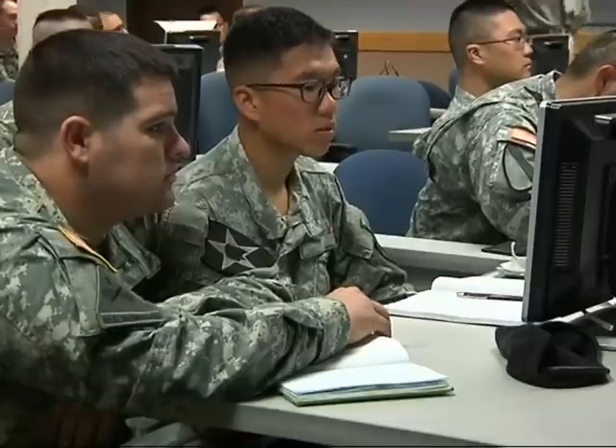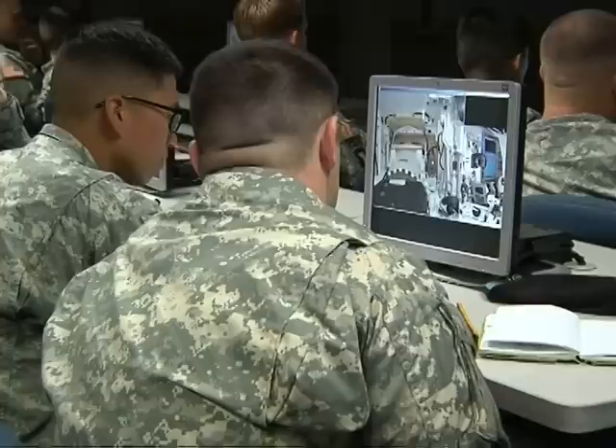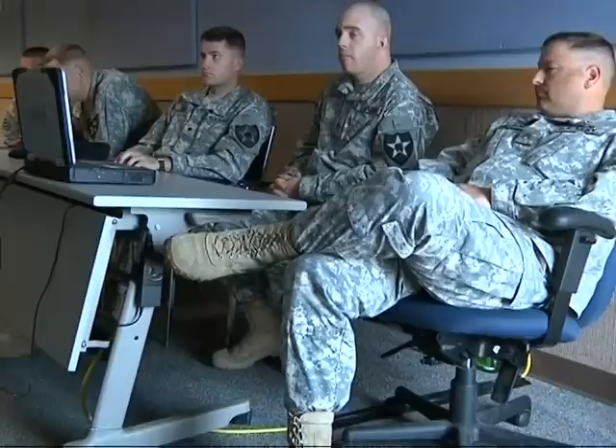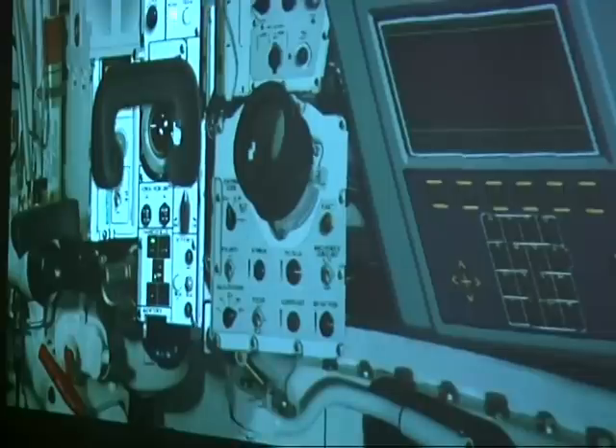Specialist Noah Tadlock says the upgrades to the new system have a major impact on the tank's capabilities. With the new systems, you have two sets of eyes scanning, so you will constantly have somebody scanning and somebody engaging. The virtual classroom instruction is one of three phases used to teach soldiers the new operating system upgrades.